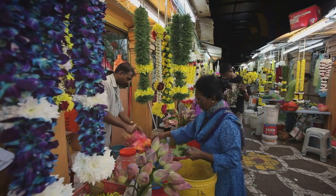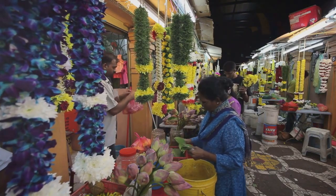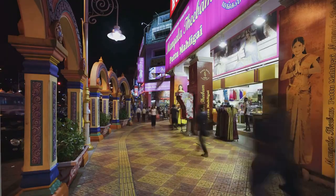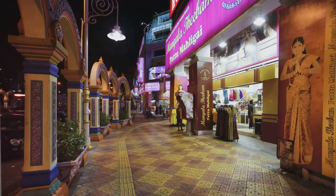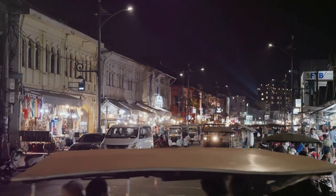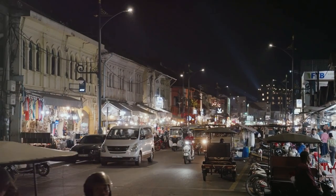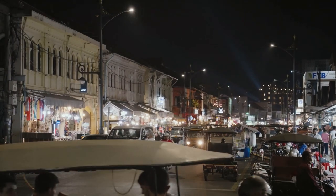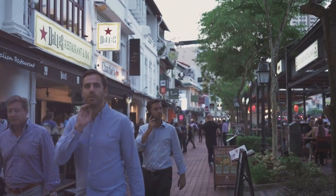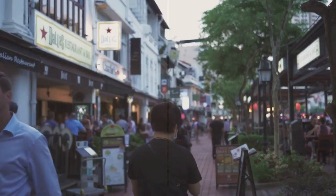Venture into Little India and you'll be greeted with a riot of colors, scents, and sounds. The vividly painted temples and vibrant street art create a feast for the eyes, while the tantalizing aroma of Indian spices tickles your senses. Kampong Glam, the Malay Arab Quarter, beckons with its unique blend of traditional and hipster vibes. Wander through its narrow lanes, take in the eclectic mix of boutiques, and marvel at the majestic Sultan Mosque. These neighborhoods offer a cultural feast that's as enriching as it is wallet-friendly.